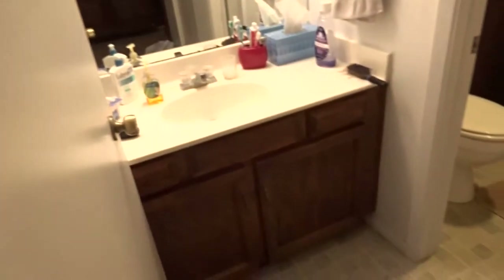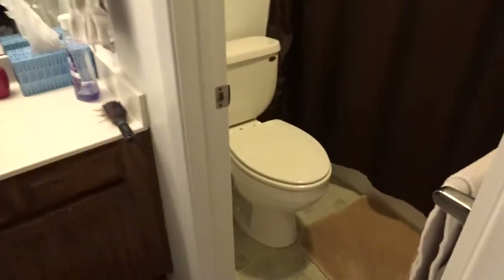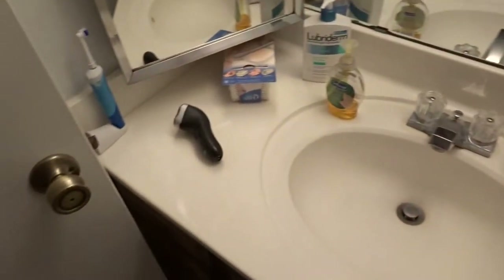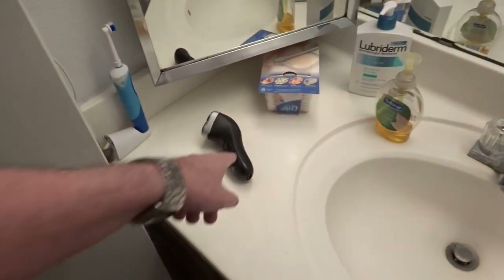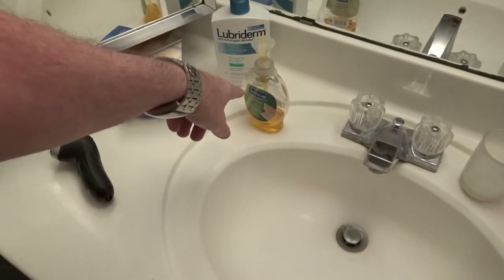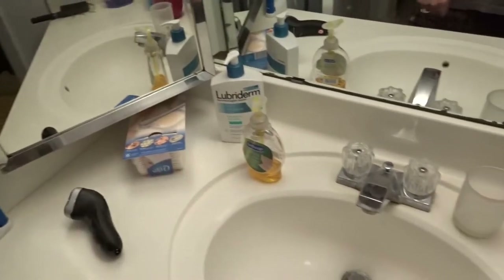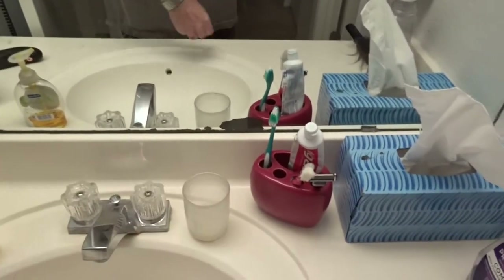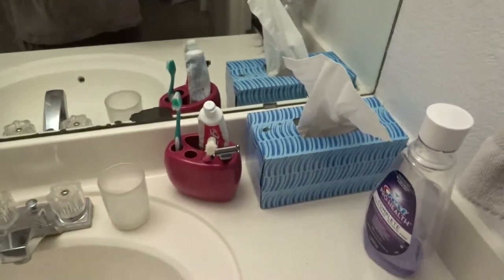This is the master bath. We cleaned it — did the toilet, washed the bath mat, and this is the sink counter — there's my razor. Everything is cleaned up: wiped down the soap dispenser, wiped down the counter. We didn't wash the toothbrush though — Kleenex, mouthwash, all taken care of.